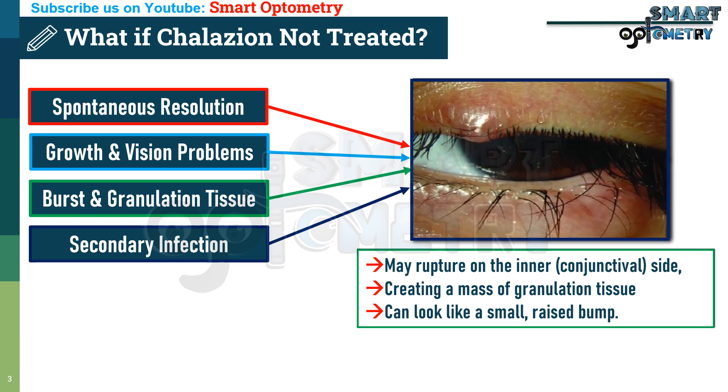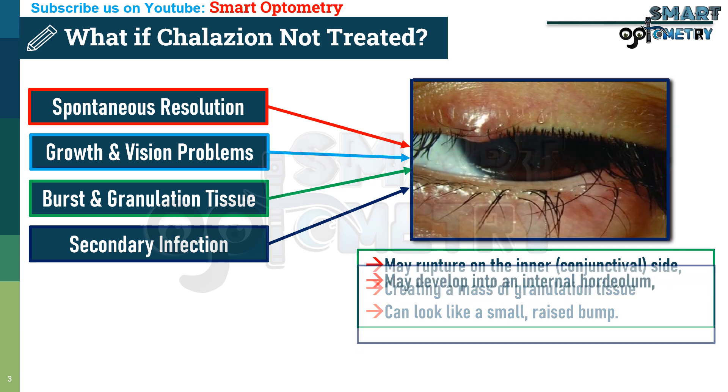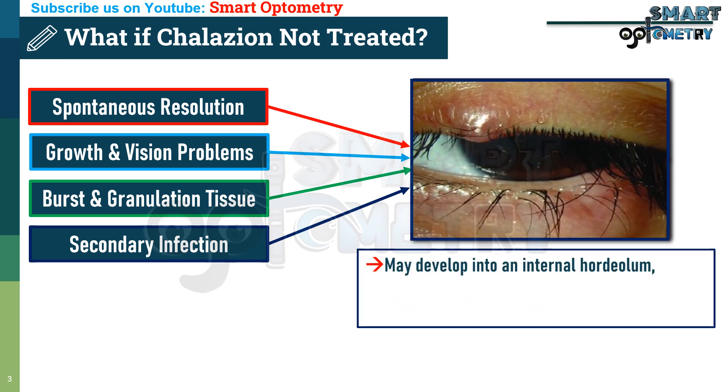4. Secondary Infection: If infected, an untreated collation may develop into an internal hordeolum, causing redness, pain, and swelling.